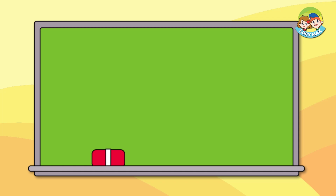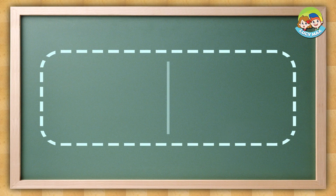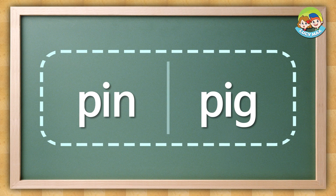How was the test? For this next test, you have to listen and choose the word. There is no picture on this test. Are you ready? Listen and choose the word you hear.